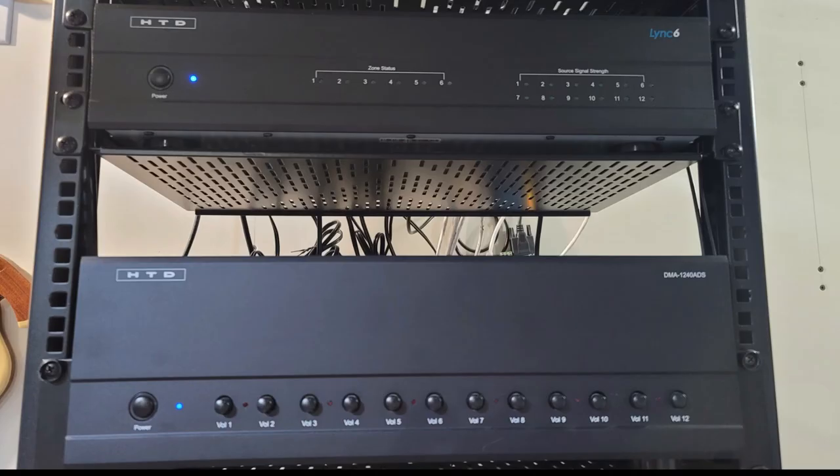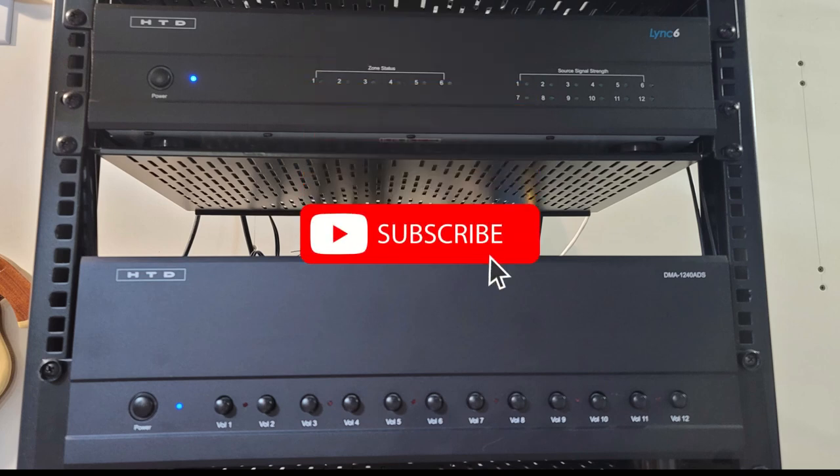That's all for this video. Thanks for watching. Please subscribe if you haven't already so you don't miss any further home theater related content I have planned for my build. Comment below if you have any questions about this system and I'll try my best to answer them or point you in the right direction. Thanks for watching, and we'll see you in the next one.